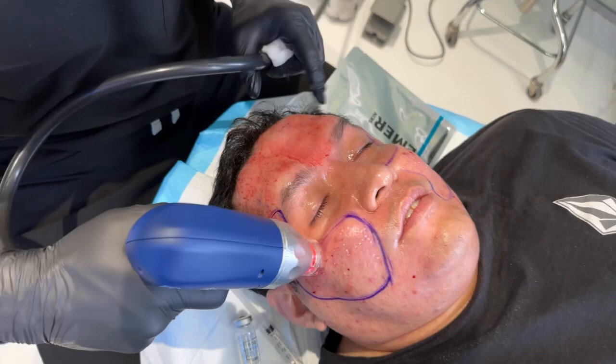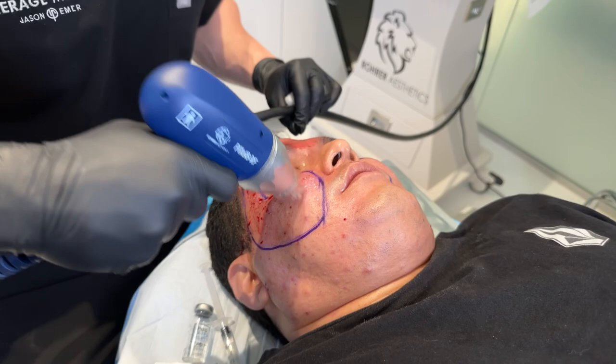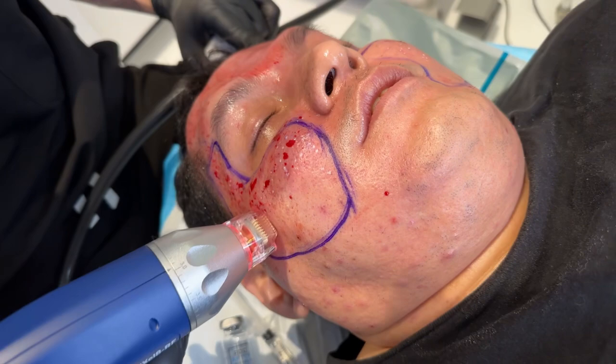We always combine, especially for those with more coarse skin, thicker skin — the deep microneedling radiofrequency. If anyone wants tightening we also combine that too. If we're trying to get texture and scarring improvement we've got to combine. And this is one of our favorite combinations.